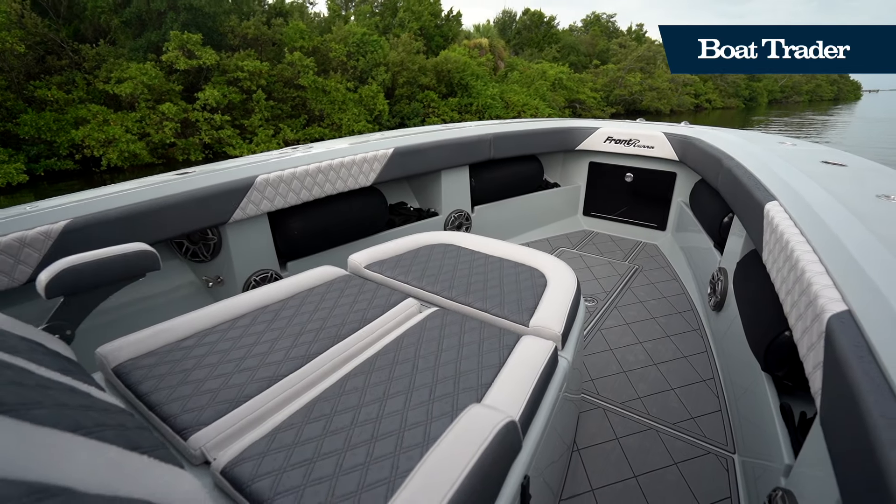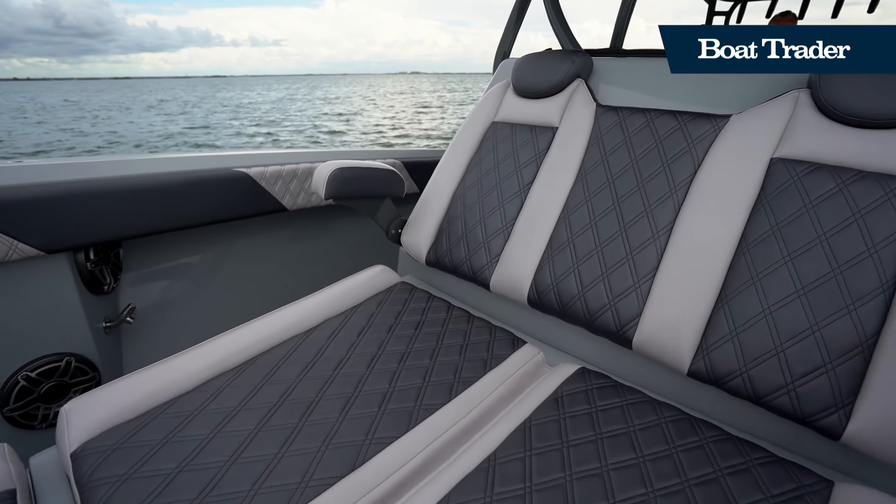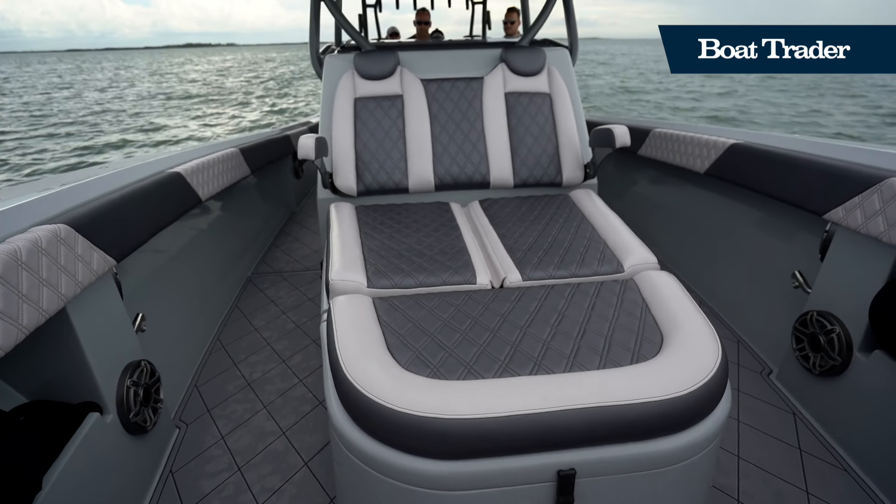In the bow of this boat, you'll find a massive forward-facing lounging area that leaves plenty of room to port and starboard for functional fishing area.